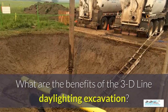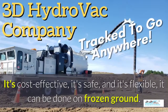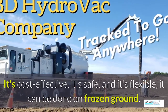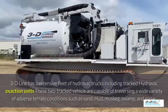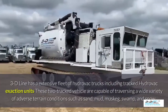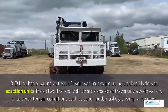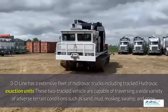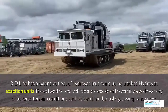What are the benefits of 3D Line Daylighting excavation? It's cost-effective, it's safe, and it's flexible. It can be done in frozen ground up to 40 below zero. 3D Line has an extensive fleet of Hydrovac trucks including tracked Hydrovac excavation units. These tracked vehicles are capable of traversing a wide variety of adverse terrain conditions such as sand, mud, muskeg, swamp, and snow.